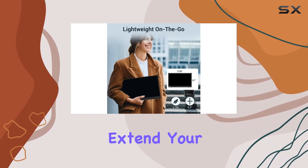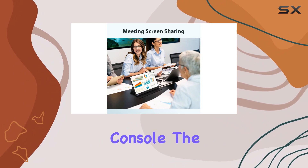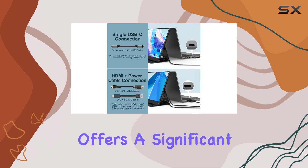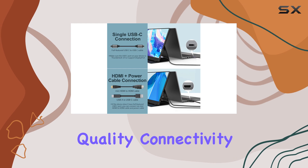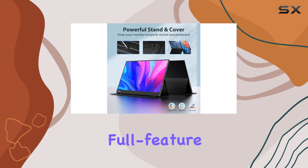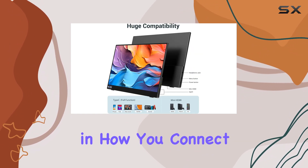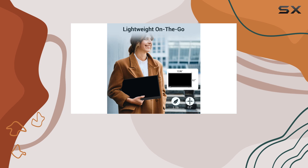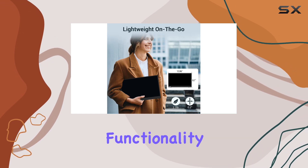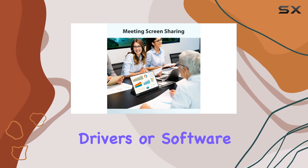Whether you're using it to extend your laptop screen or as a secondary display for your gaming console, the InnoVue monitor offers a significant upgrade in picture quality. Connectivity is straightforward with the inclusion of dual Type-C full feature ports and an HDMI option, giving you flexibility in how you connect your devices. The monitor supports plug-and-play functionality, which means you can set it up quickly without the need for additional drivers or software.